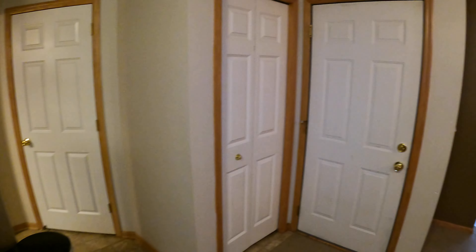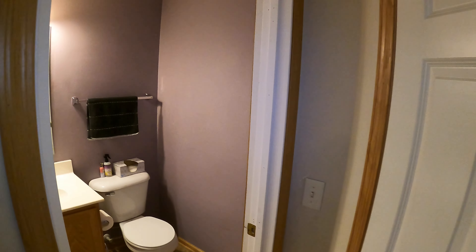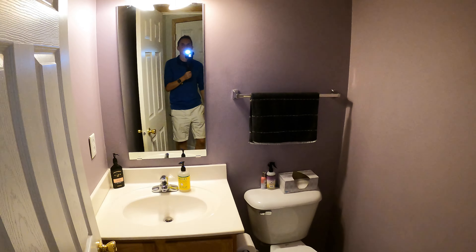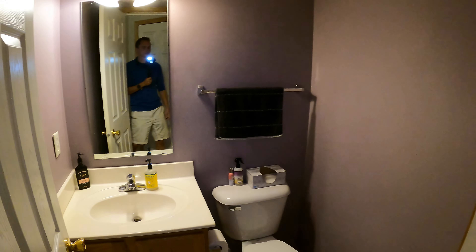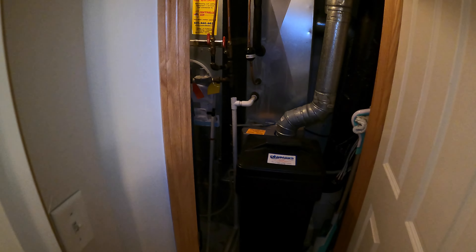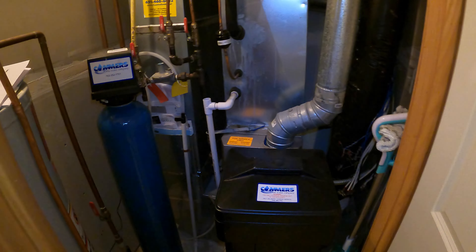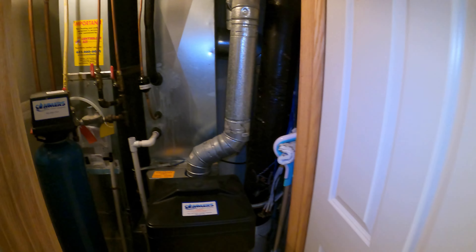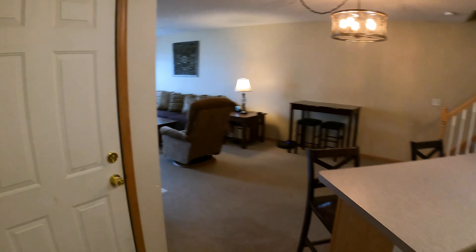Now let's check out all these doors. First and foremost, here's the half bath — toilet and sink. Nice to have a powder room on the main level if you have guests over. This door right here leads out to the mechanical room, so you've got your water softener, furnace, AC, and water heater. And then over here, a little coat closet.